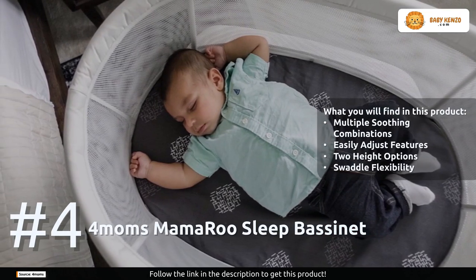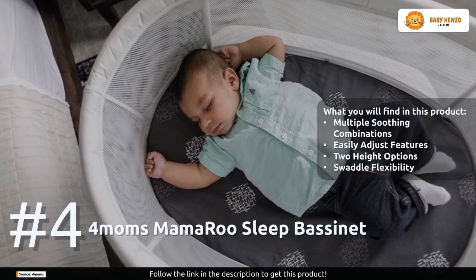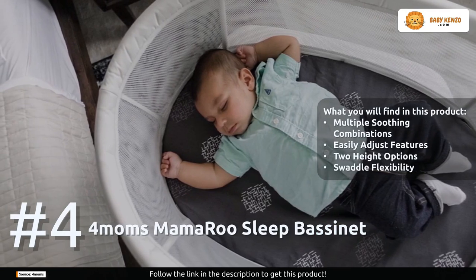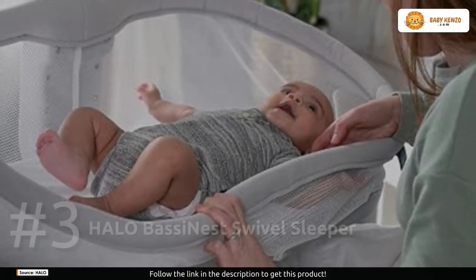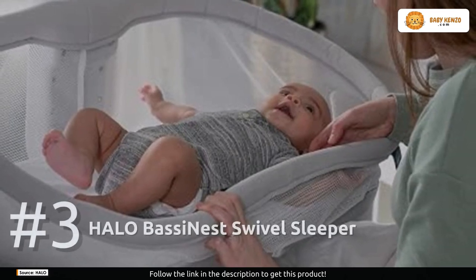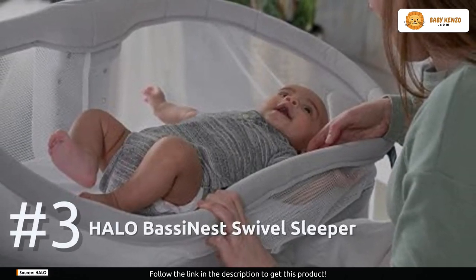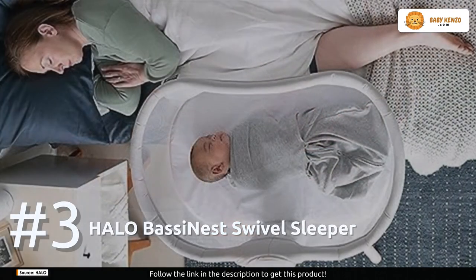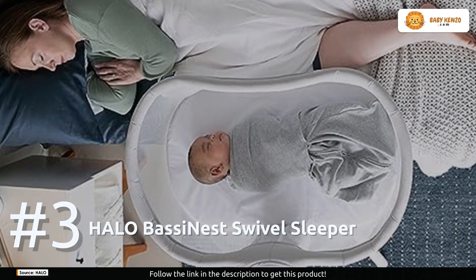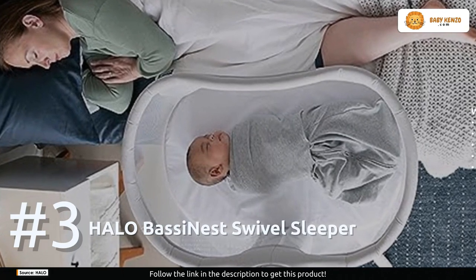This product adheres to the AAP safe sleep guidelines with a firm, flat sleeping surface. It also comes complete with a bassinet sheet and a water-resistant mattress. Number three: the Halo Bassi Nest Swivel Sleeper. This is more than just a bassinet — it's a two-in-one system designed to adapt to your daily life. With a simple push of a button, it transforms from a traditional bassinet to a portable nest.